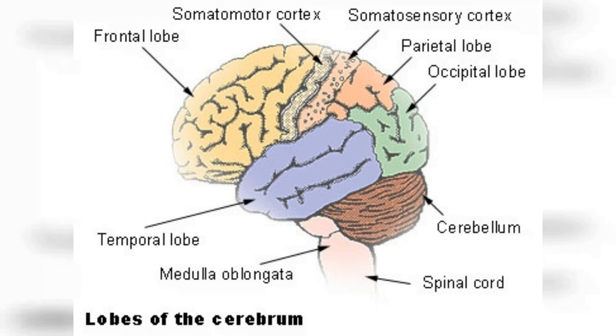The temporal lobe is one of the four major lobes of the brain, located on the sides of the brain above the ears. It plays a crucial role in auditory processing, memory, and language comprehension. The auditory cortex, located within the temporal lobe, processes sound information received from the ears. It is responsible for detecting different sounds and analyzing their features, such as pitch, loudness, and location. The hippocampus, also located in the temporal lobe, is essential for memory formation, consolidation, and retrieval.